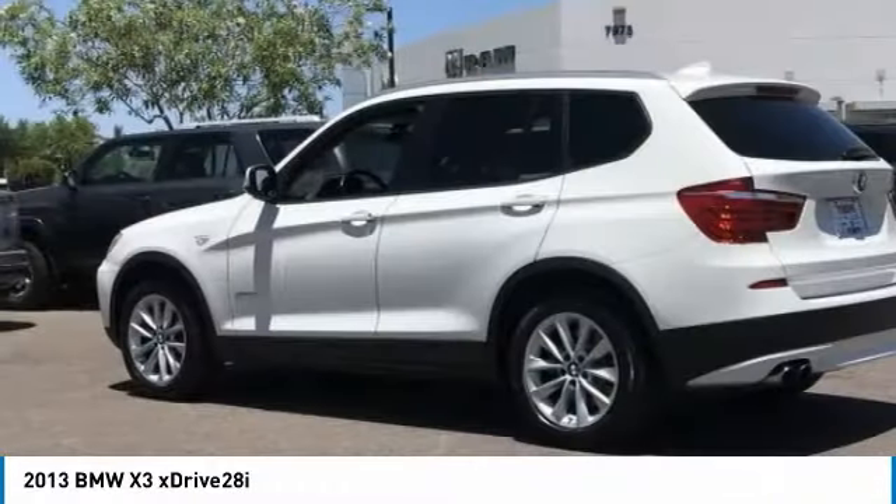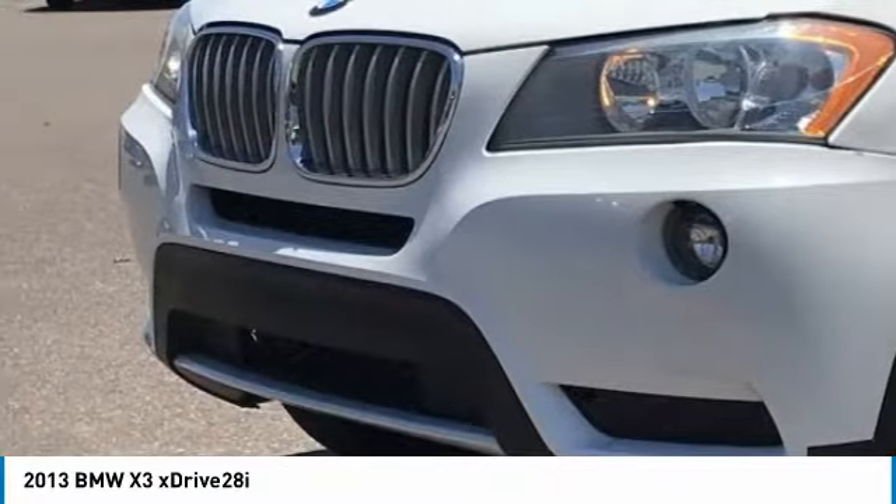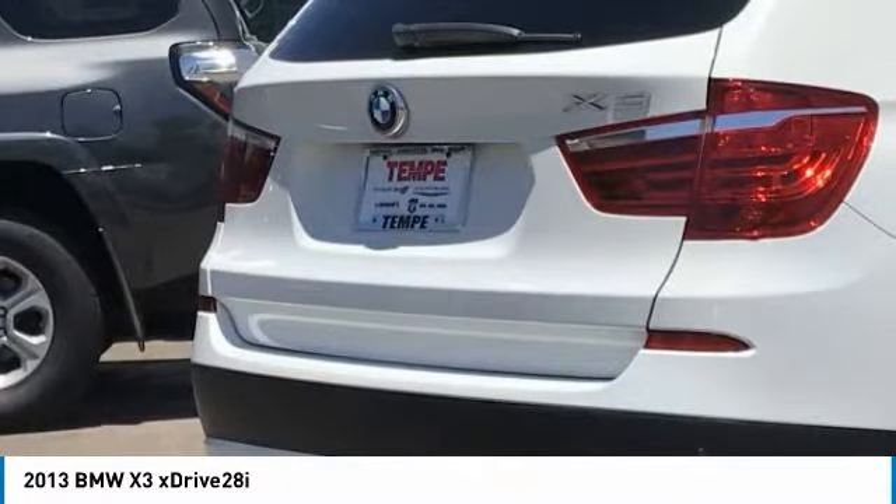Take a look at the 2013 BMW X3. The BMW X3 builds on the success of the original by developing its core competencies while adding new technology to establish new benchmarks for agility, efficiency, and comfort.